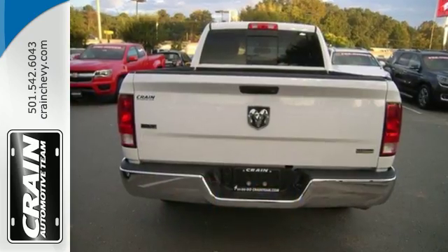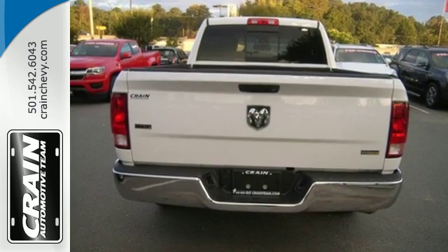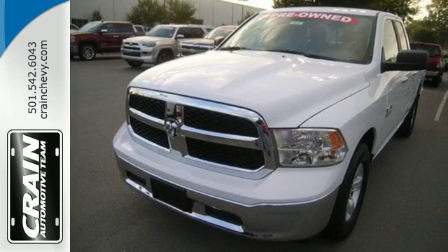It's ready. It's willing. And best of all, it's able. Test drive this RAM 1500 today.